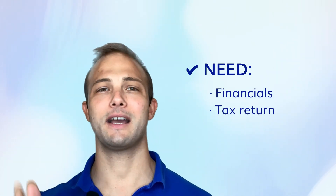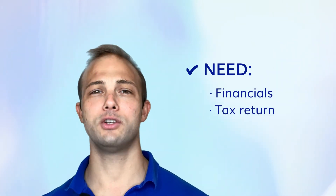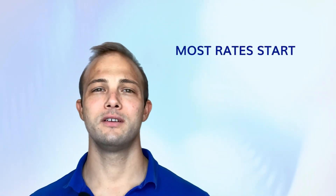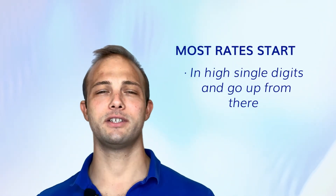Depending on the amount you're asking to be financed, anything over typically a hundred to two hundred thousand will require financials and tax returns. If it's under a hundred thousand, the process is usually very quick and very easy.